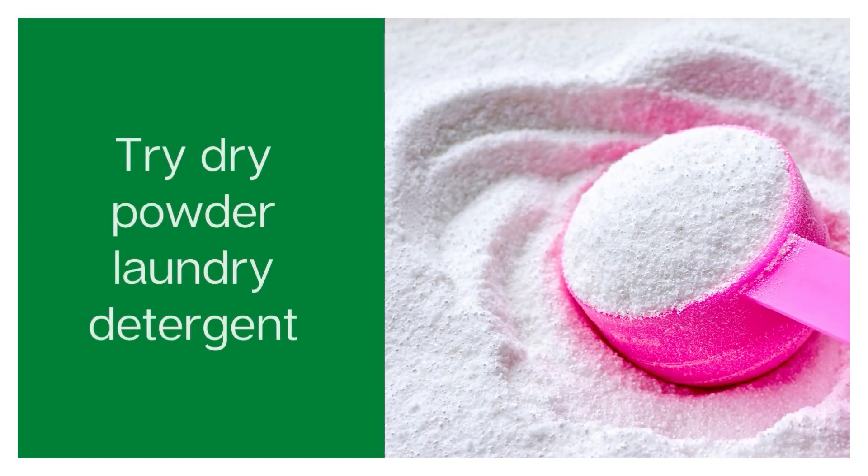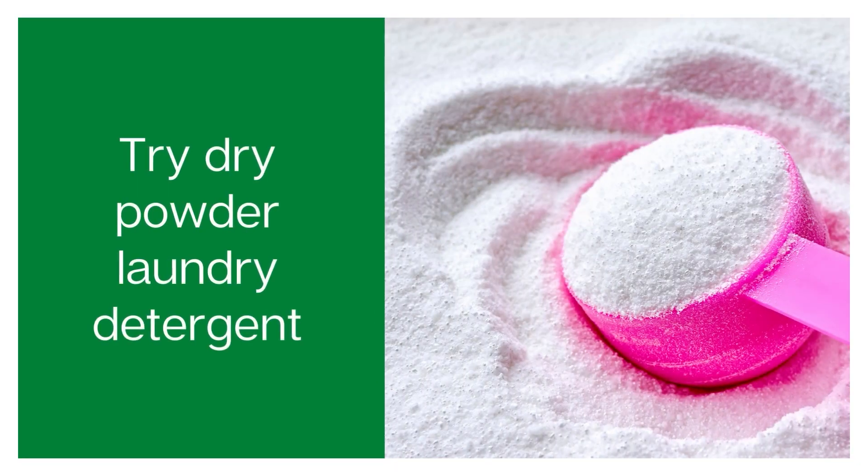Number five is to try dry powder laundry detergent. In a similar way to how baking soda works, just sprinkle powder detergent over the area. So if your dog pees on the carpet, for example, sprinkle some laundry detergent over it, leave it on there for a little while, and then hoover it up — that should neutralize a lot of the smell.